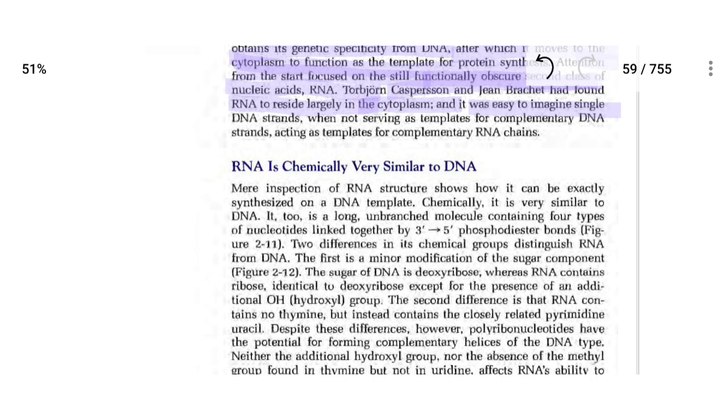RNA is chemically very similar to DNA. From this topic onward, we will discuss RNA in our next lecture. Until then, keep revising.